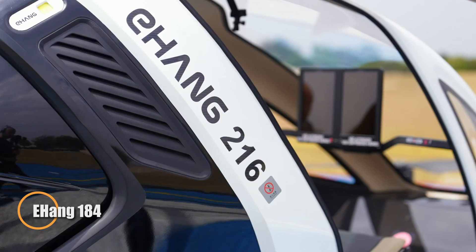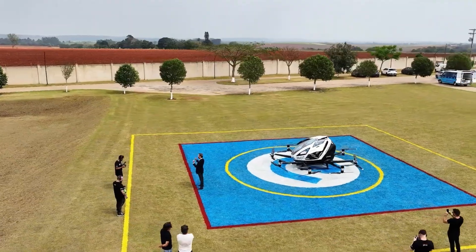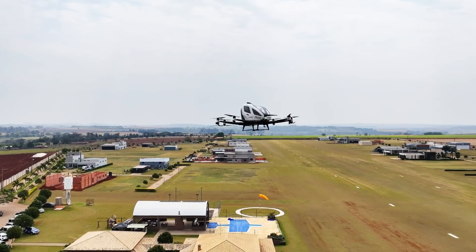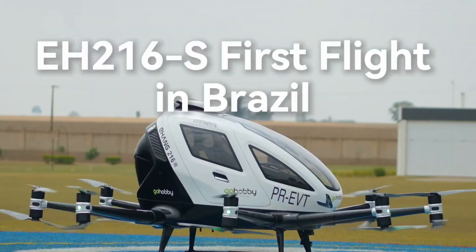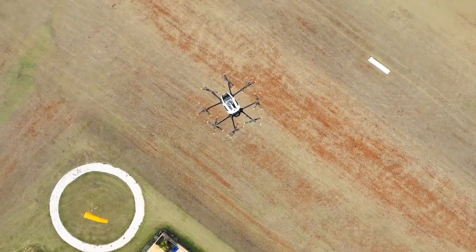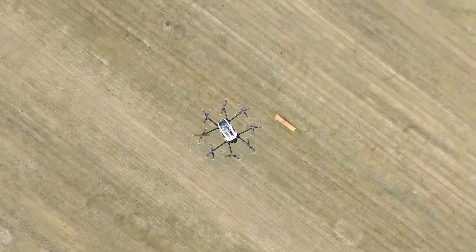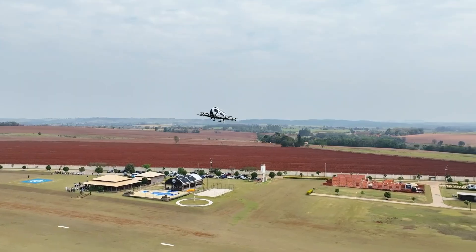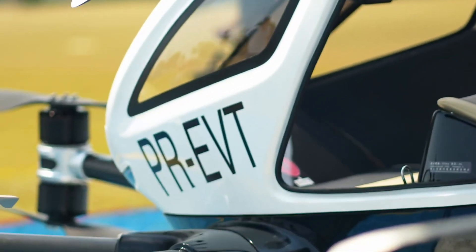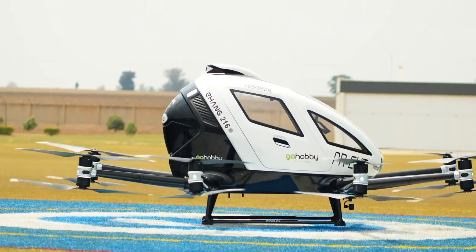The Yihang 184 represents a groundbreaking leap in autonomous personal aviation, delivering a fully self-flying experience for a single passenger. Designed and developed in China, this electric vertical takeoff and landing aircraft requires no piloting skills — users simply select a destination on the touchscreen, and the Yihang 184 handles the rest. Powered by eight electric motors, it can reach speeds of up to 130 km/h and fly approximately 30 kilometers on a single charge, with a maximum flight time of around 23 minutes. Constructed from aviation-grade composites, the aircraft is both strong and lightweight, and includes redundant systems for propulsion, navigation, and communication, along with an automated emergency landing feature. Though still pending regulatory clearance, it has undergone extensive testing, with an anticipated market price between $200,000 and $300,000.